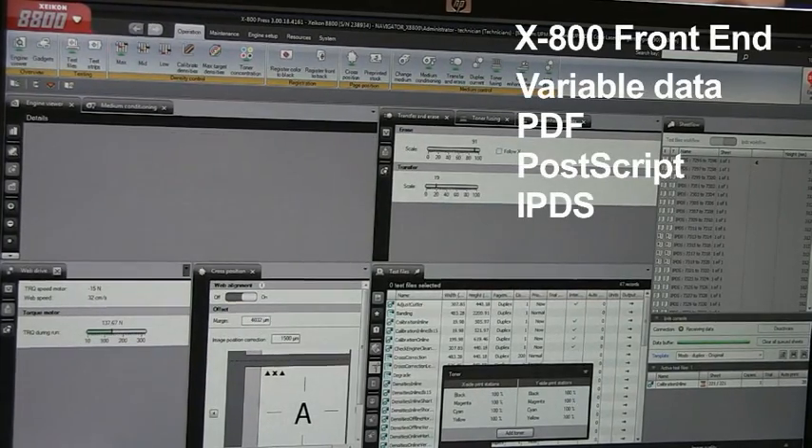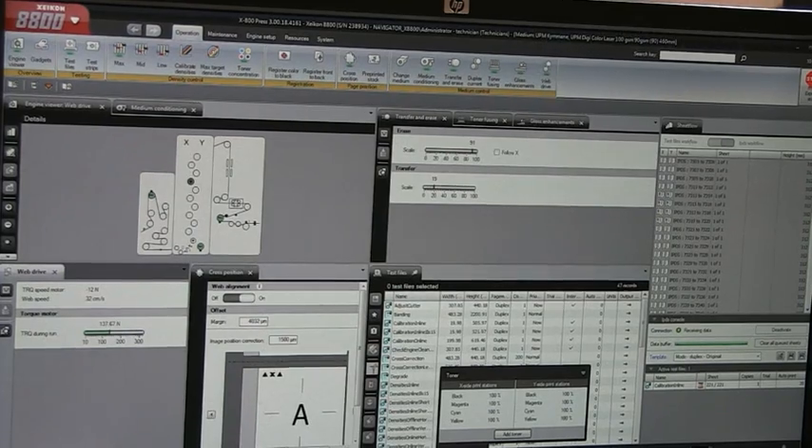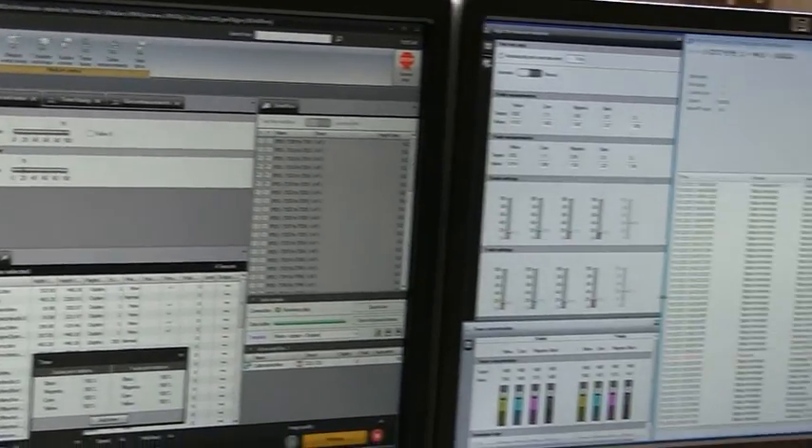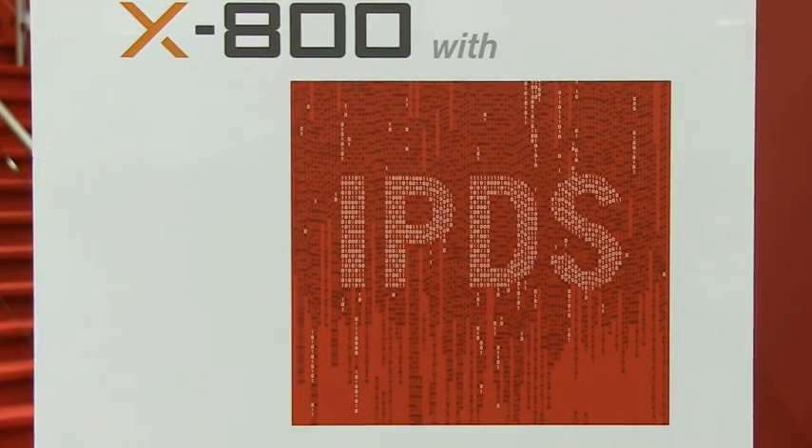The X800 digital frontend from Zycom takes care of all variable data handling. We can handle PDF, we can handle PostScript, and we can also print in IPDS if that is needed.